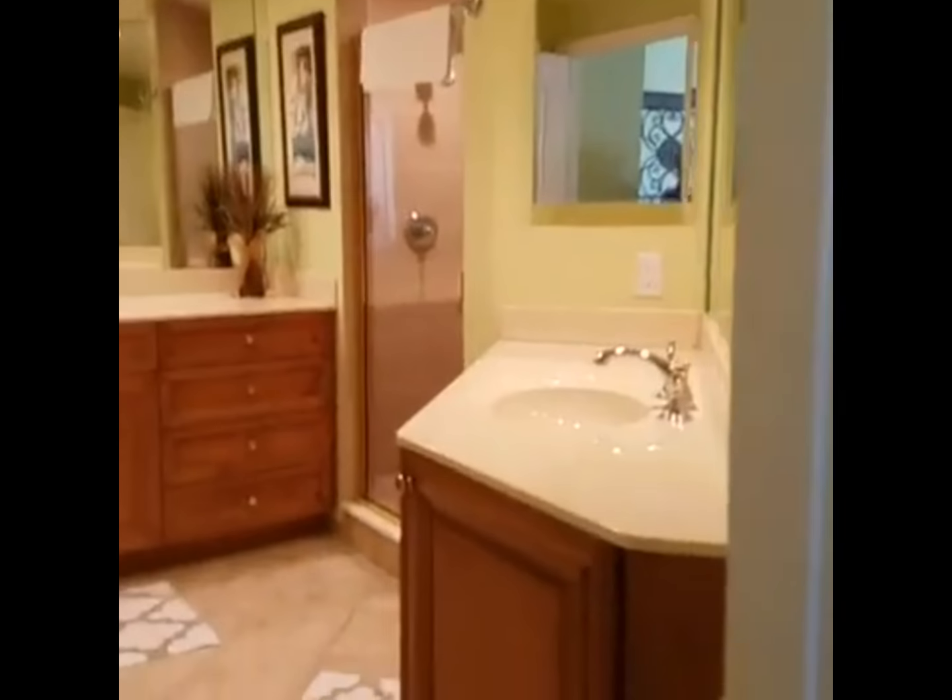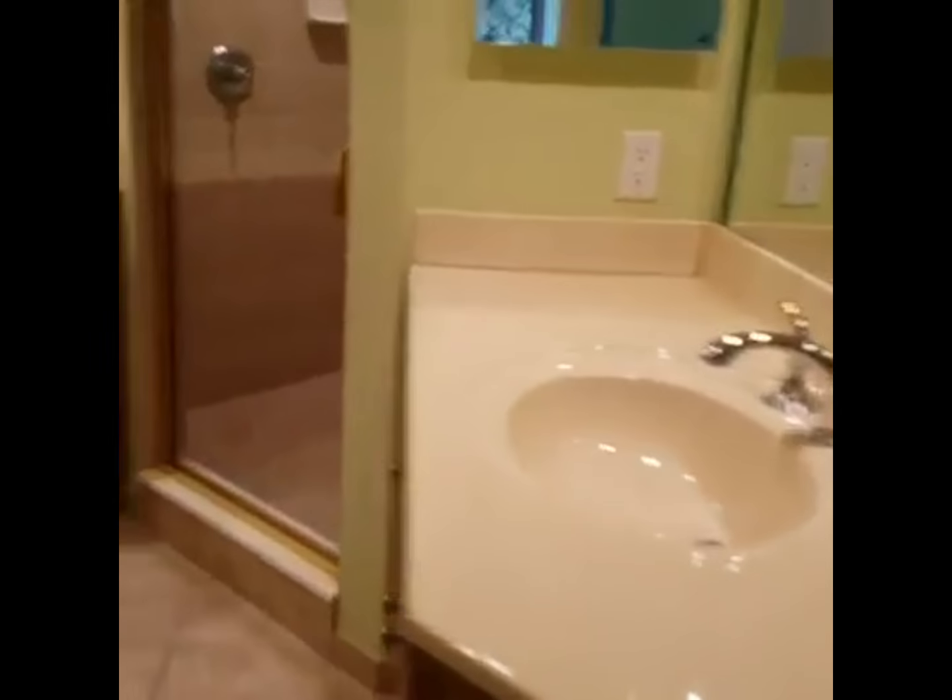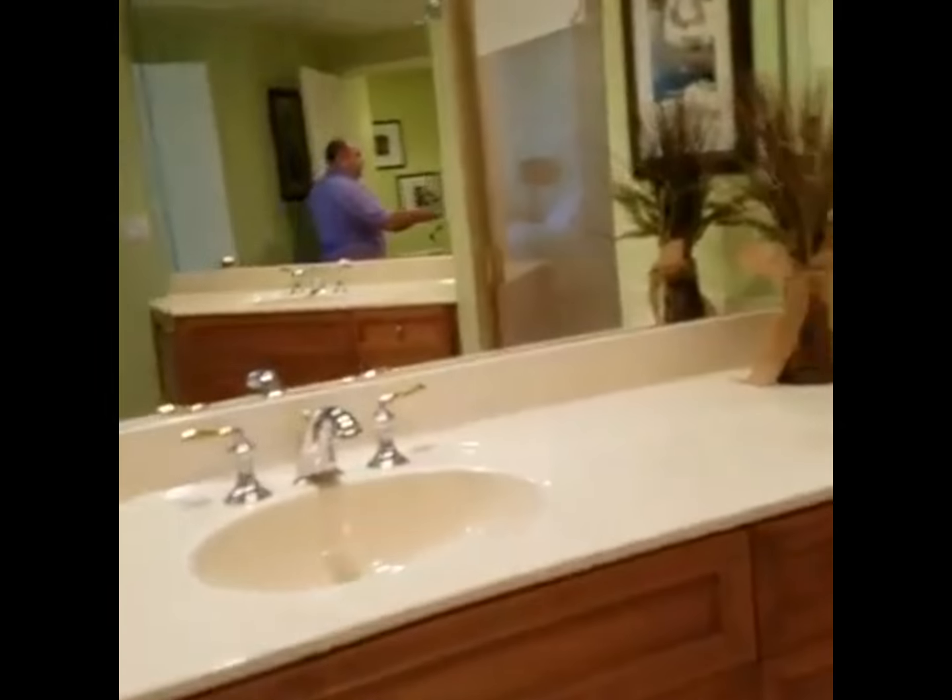There are TVs in every room. There's a nice walk-in closet — definitely enough to store your stuff. Two sinks, a walk-in shower, and a separate lavatory.